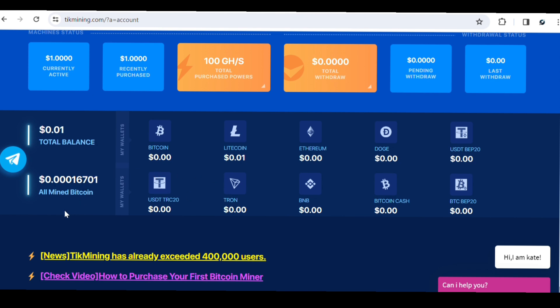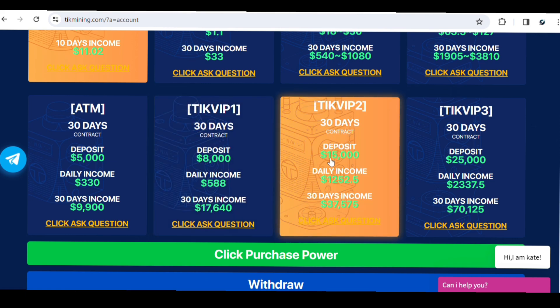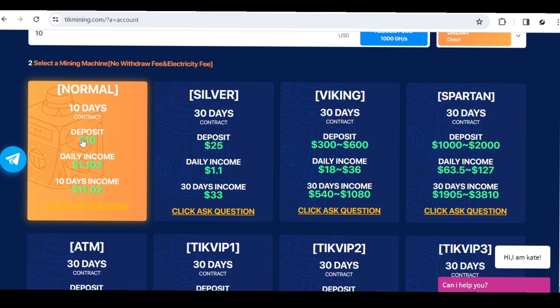For those who want to increase their mining speed, I would advise sticking with the free mining plan to limit the risk associated with the website. But if you want to increase your speed, you need to buy a mining package. They have several packages: Normal, Silver, Viking, Spartan, ATM, Top VIP1, Top VIP2, and Top VIP3. Contract plans last 30 days; for example the Normal package requires a $10 deposit with a 10-day contract and a daily income of around $1.12.